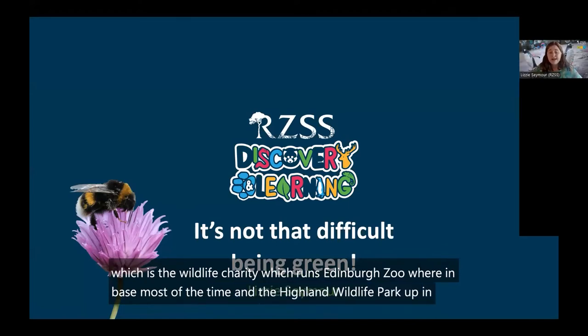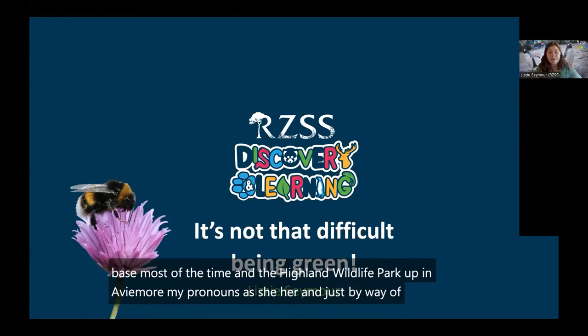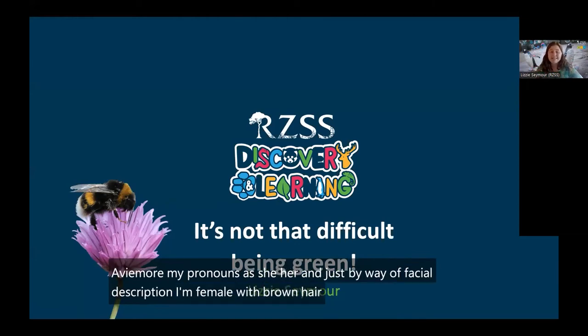My pronouns are she/her, and just by way of a visual description, I'm female with brown hair, and I am against a background with some penguins and bubbles.